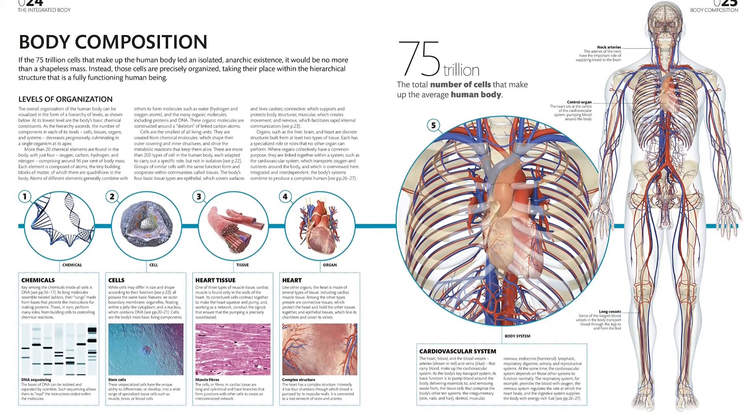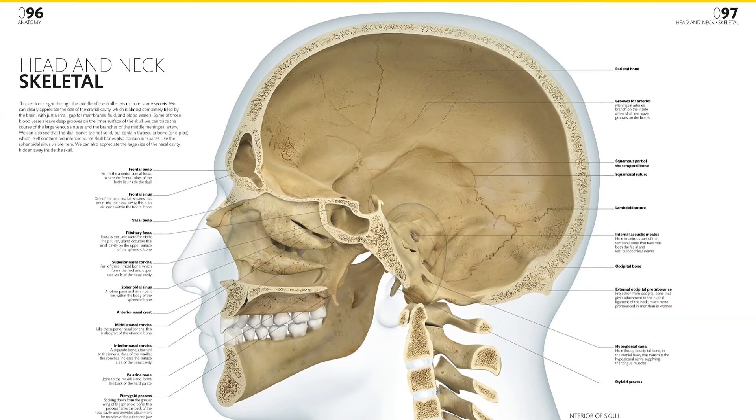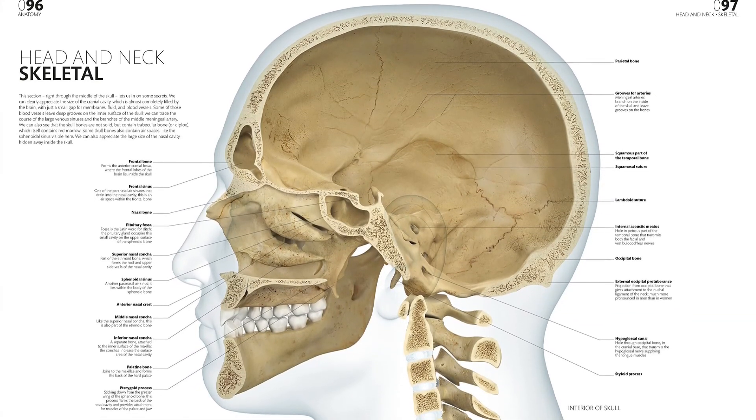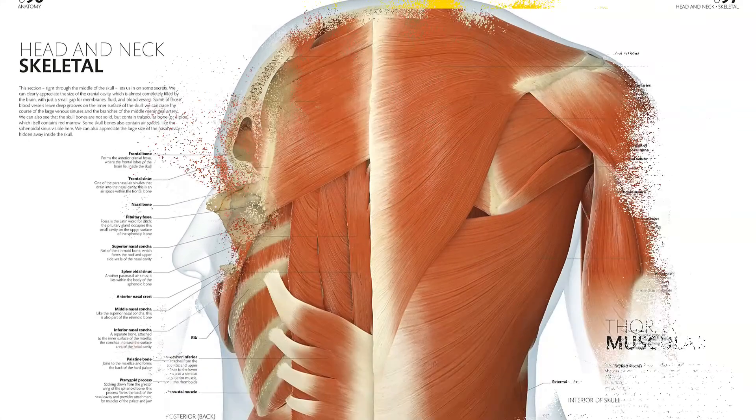To understand our modern human bodies, this book first looks at our ancestors and how the evolution of Homo sapiens shaped our anatomy. This gave us the ability to walk tall, create language, and make tools with our incredibly adapted opposable thumbs.